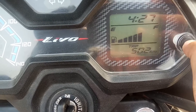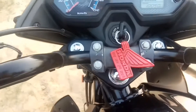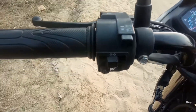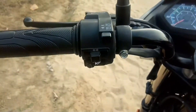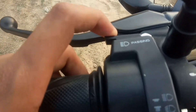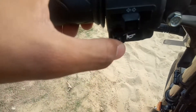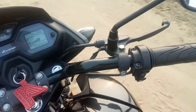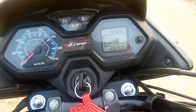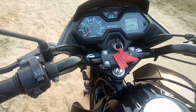You get the neutral, high beam, and indicator lights. Even as a light blade design, it's quite great. You get the grip, and the switch quality is good. The low beam and high beam are both available. The indicator and high beam controller has a good power beam.